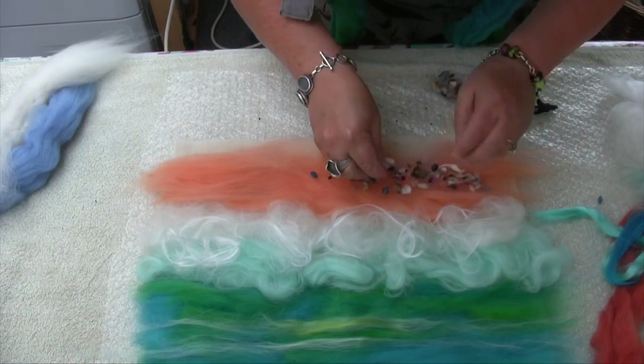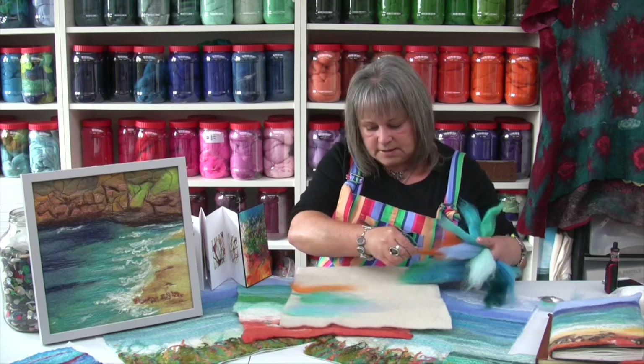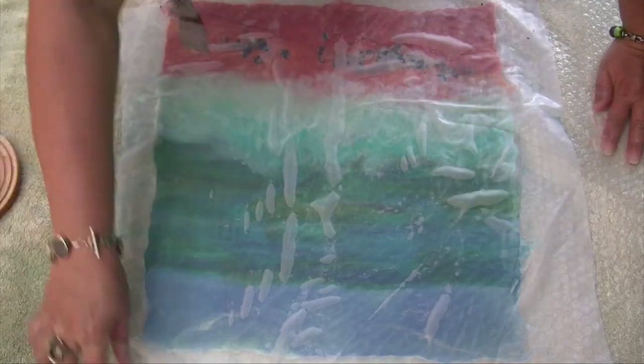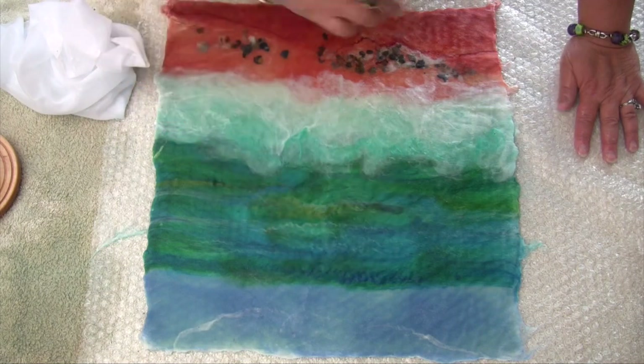By the time this picture would be laid out, the height of it would probably be about an inch. You wouldn't see any of the white pre-felt. You can see how things can be layered up to create tones running through, and this is the way that I would lay out a seascape like this.